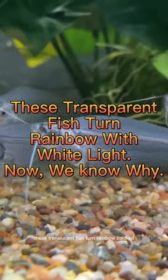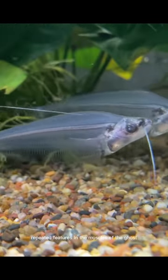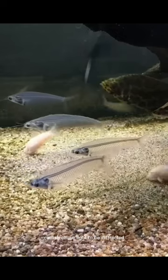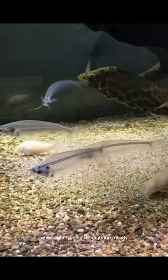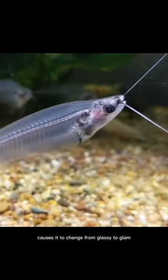Using white light, these translucent fish turn rainbow-colored, and we now understand the reason. Repeated features in the muscles of the ghost catfish cause light to be diffracted. White light shining through the mostly transparent body of the ghost catfish causes it to change from glassy to glam.